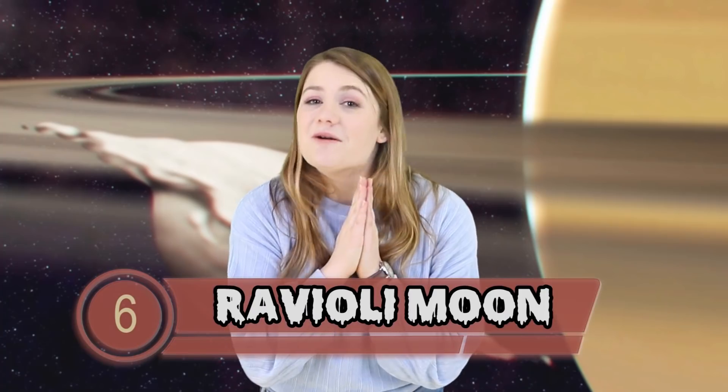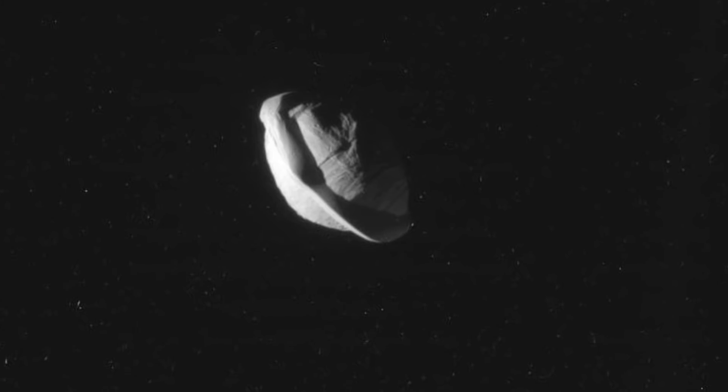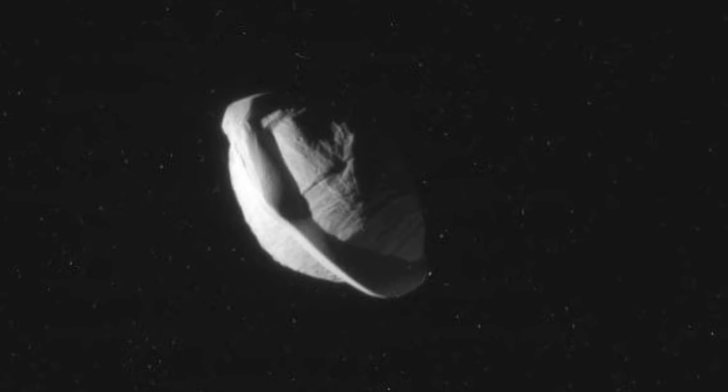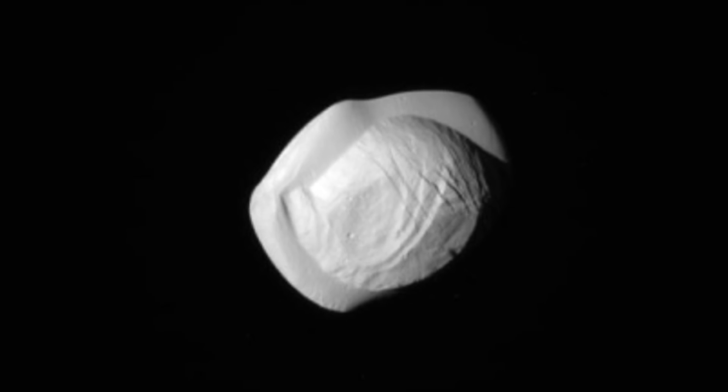The next section stays within our solar system but goes a little closer and smaller — let's take a peek at the moons. At number 6 we have the Ravioli Moon. This delectable little treat of a moon is one of Saturn's moons; its name is Pan, and yes it looks like a little piece of ravioli. The reason it looks like pasta is because material from Saturn's rings falls onto Pan's equator, and the buildup results in a really unique ridge that makes it look like ravioli — or maybe a flying saucer if you don't have food on the brain.